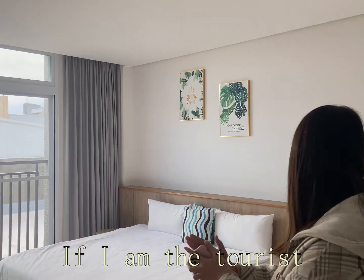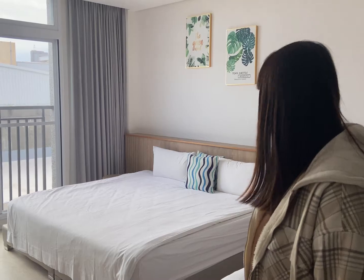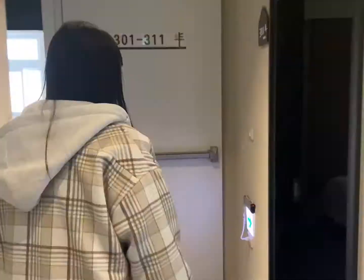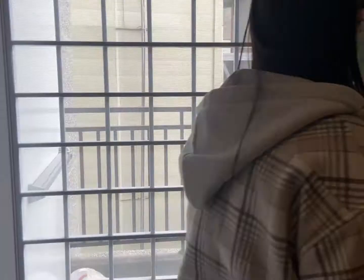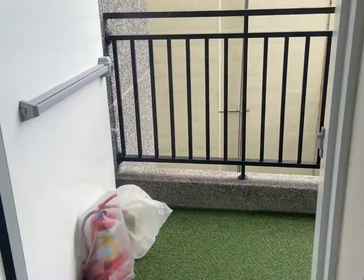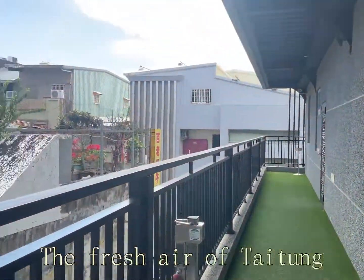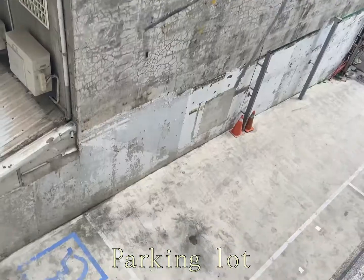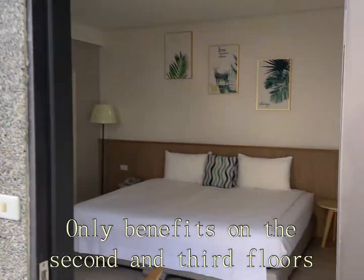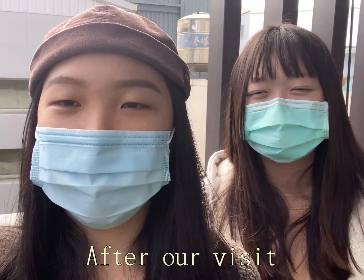If I were the tourist, this would be my best choice. There is a small piece of grass outside, with the fresh air of Tai Dong. Parking is available on the second and third floors.